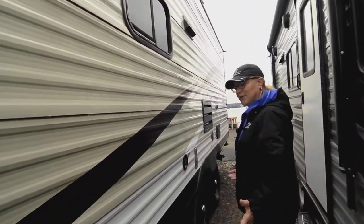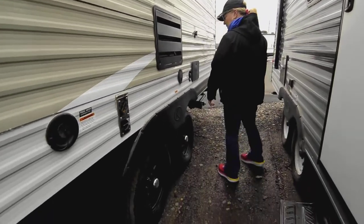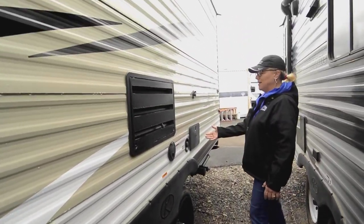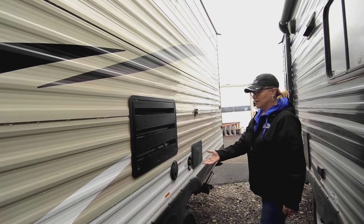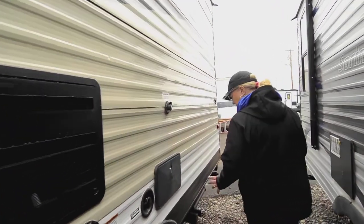These Hideouts are great. They're entry level and they make them really well. It's got the double axle. It's got an outdoor shower, your black tank flush, your city water — all the normal things you would want on your trailer. They keep it real simple.